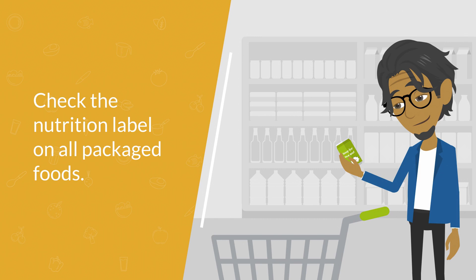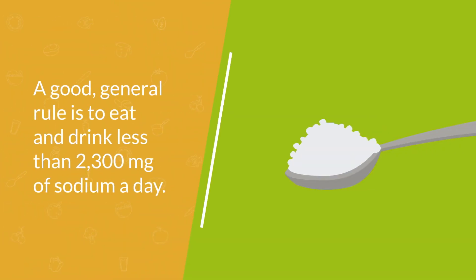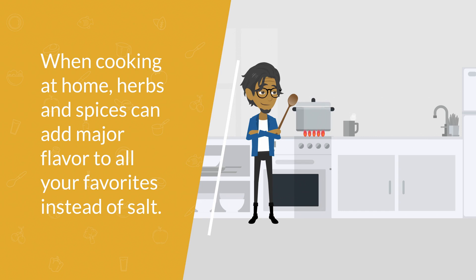A good general rule is to eat and drink less than 2,300 milligrams of sodium a day. When cooking at home, herbs and spices can add major flavor to all your favorites instead of salt — you can even find sodium-free seasoning mixes.